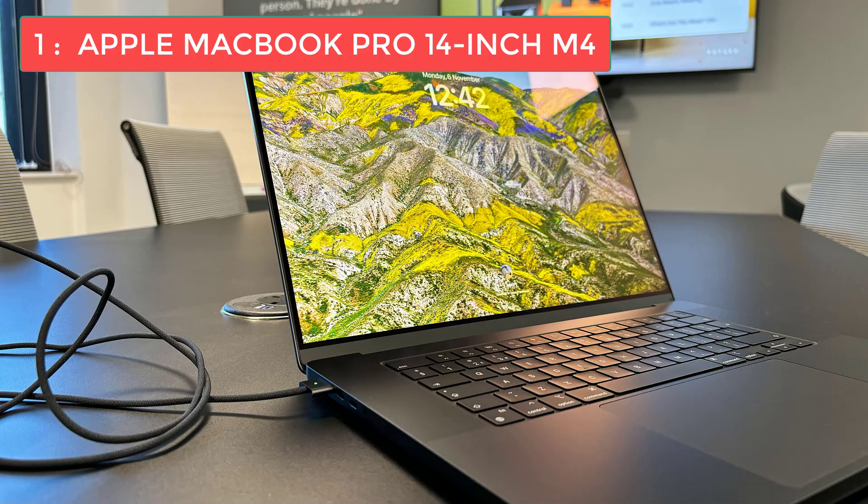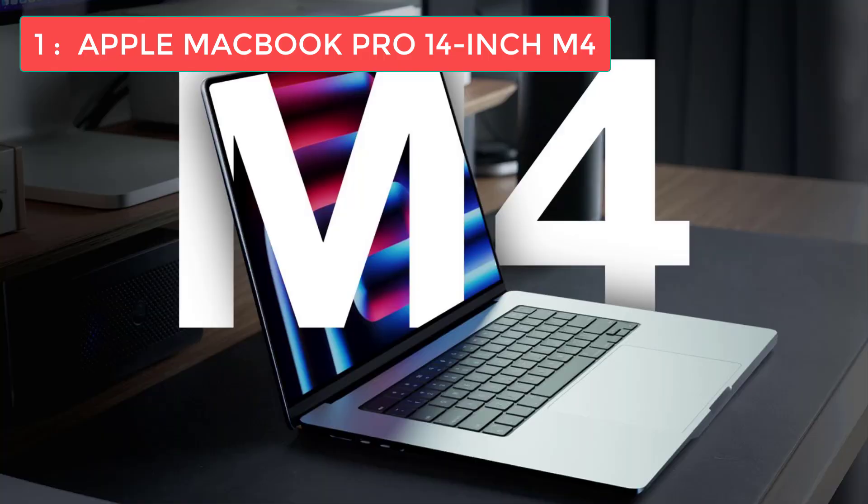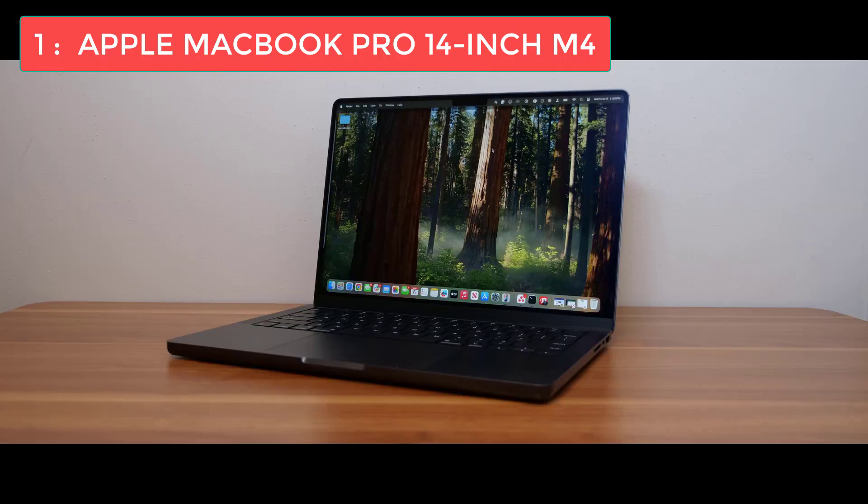If it can handle that workload, your programming applications will run like butter. One of the biggest advantages for programmers is versatility — you can boot the MacBook Pro in macOS or Windows, giving you flexibility to develop for different platforms without a second laptop. This is huge for building cross-platform applications or testing code in different environments. The design is essentially unchanged from the previous generation — premium aluminum unibody construction, solid and substantial without being too heavy, great for both desktop and mobile work.